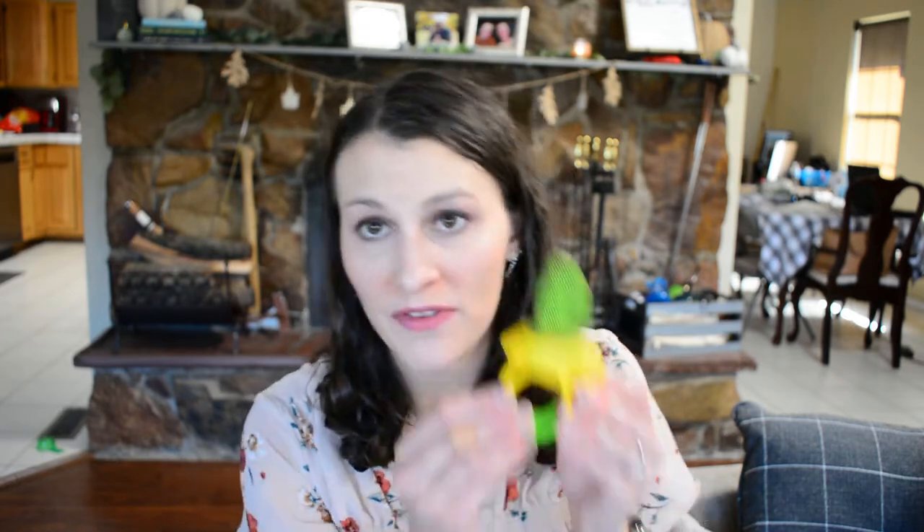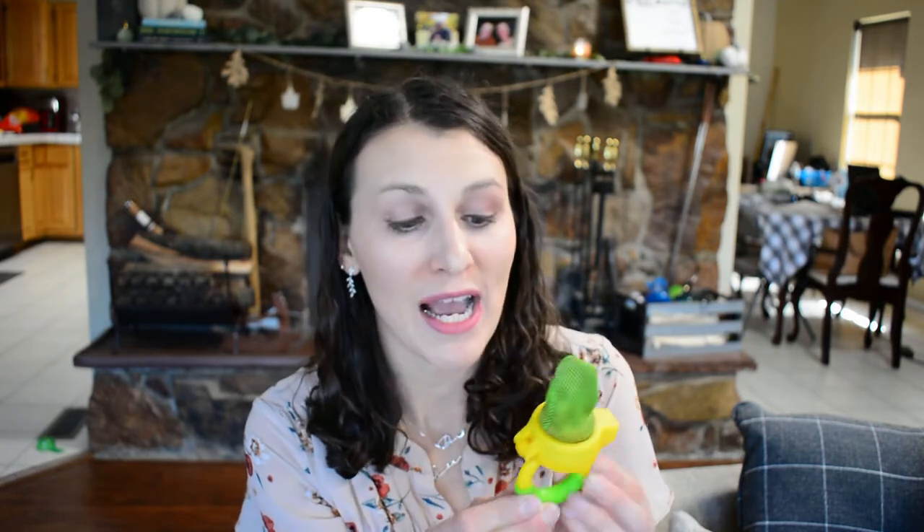We introduced solids at six months and I love these little mesh bags — also by the Munchkin brand. I'd put bananas, peaches, pears, apples — all of that — in these, and he could chew on it and I didn't have to monitor him closely. It was great for when I was working on dinner. He's got eight teeth now and eats really well, but these are really awesome when you're first transitioning your kids to solid food.